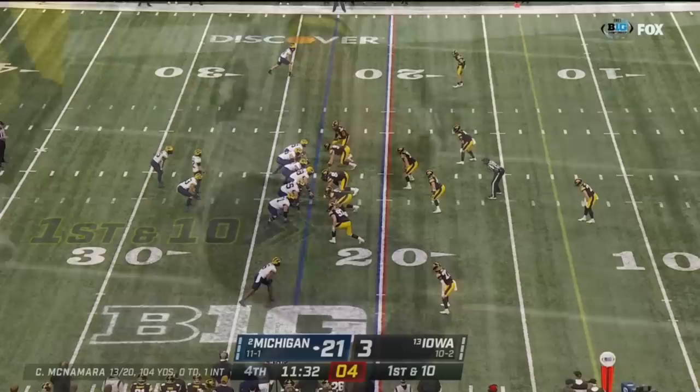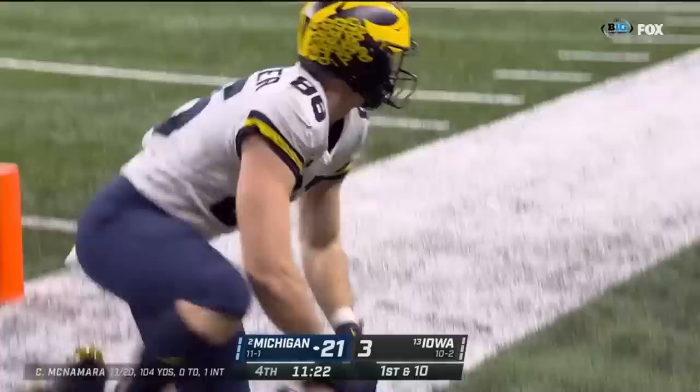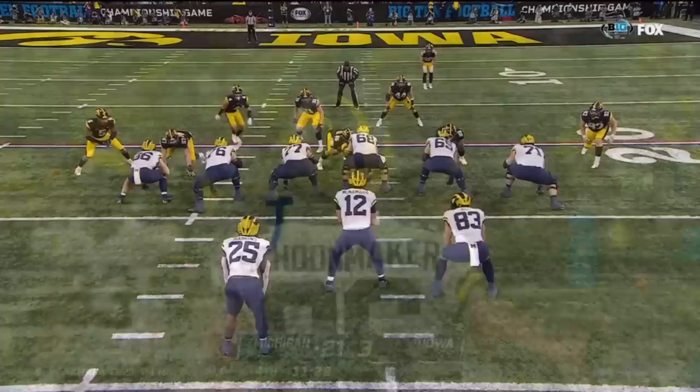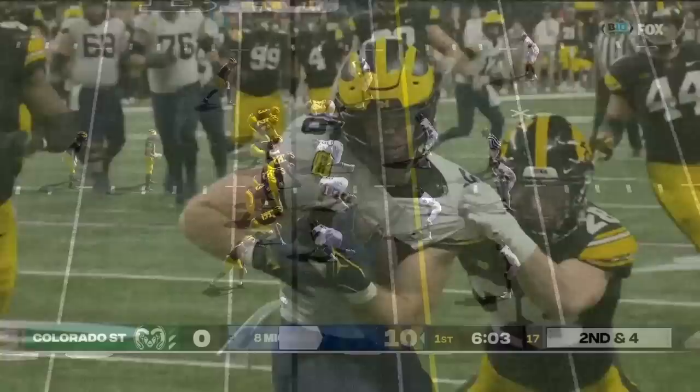First down at the 23. Here comes a blitz — McCarthy, Wolverines pick it up, steps up in the pocket, delivers. What a catch! Luke Schoonmaker — one-handed! The unselfishness of the senior. This is the blitz pickup — great block allows McNamara to get up. Schoonmaker tips it to himself — terrific one-handed catch.